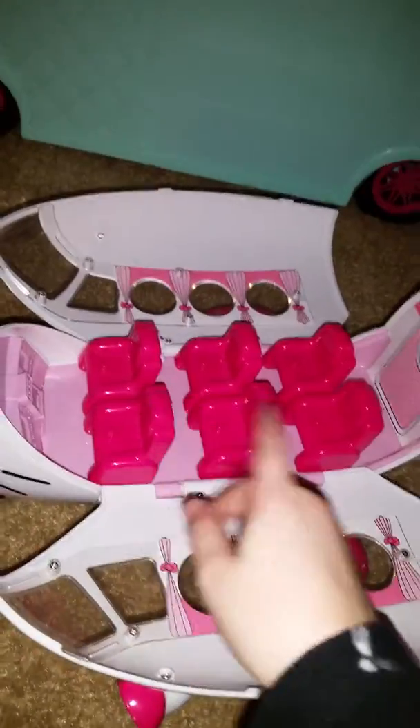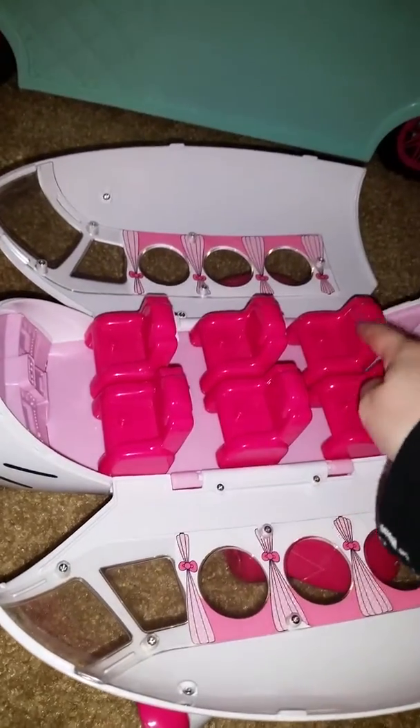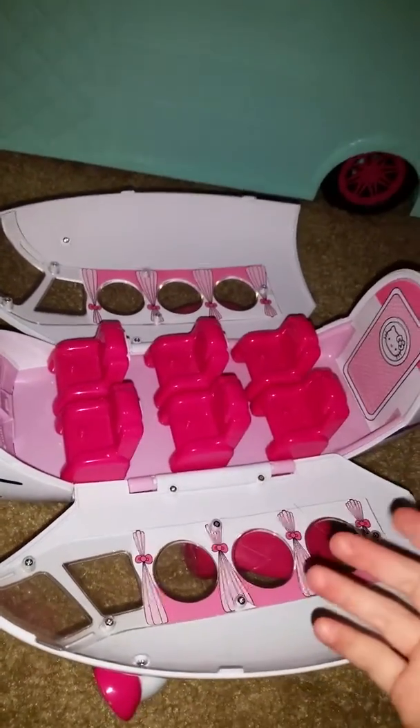Let's count how many. There's one, two, three, four, five, six. There's six seats.